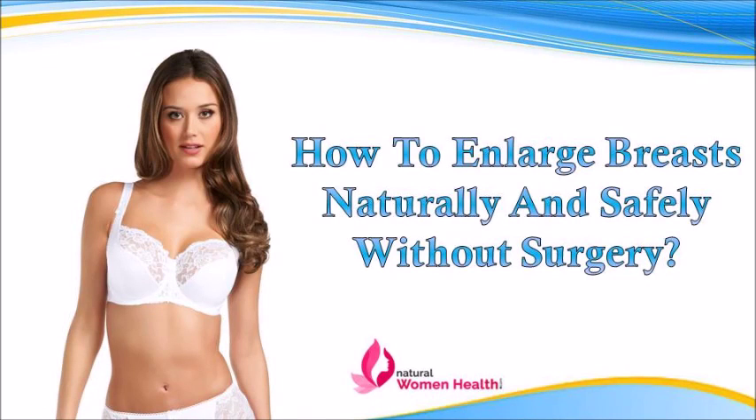Dear friend, in this video we are going to discuss how to enlarge breasts naturally. Big B36 capsules and Big B36 oil together are the best herbal supplements to enlarge breasts naturally without surgery.